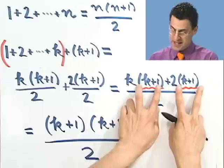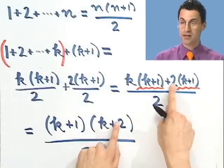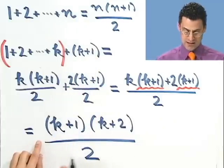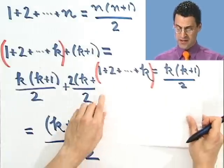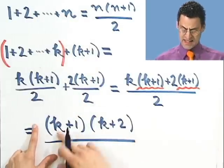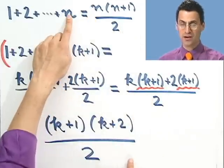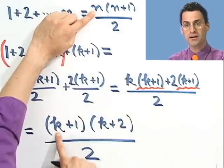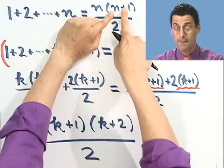Do you really see that? There's the k plus 1 common factor, and after I factor it out, what am I left with? A k here plus a 2 here. So in fact that's the right answer — the sum of the first k plus 1 things equals k plus 1 times k plus 2 all divided by 2. I've shown that just under the assumption that this formula holds when I put a k in here. But look — this is the exact right-hand side of this formula if I put in k plus 1 for n.